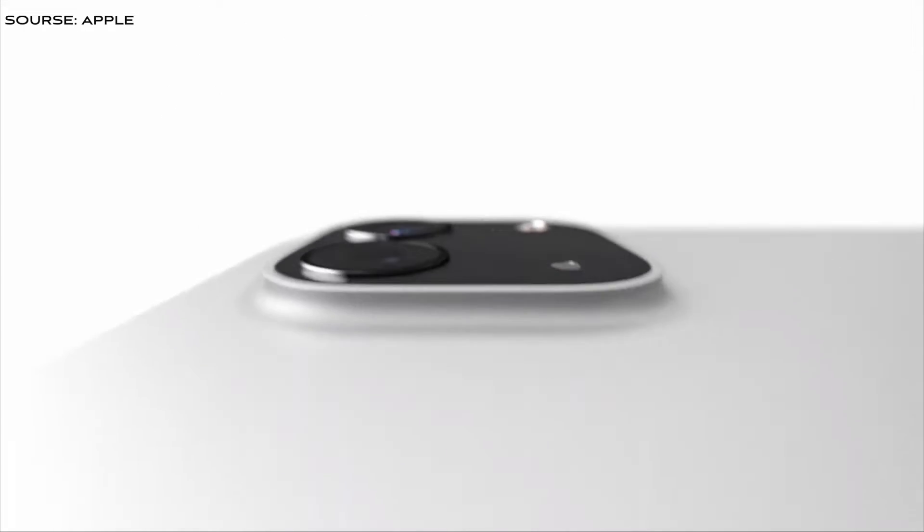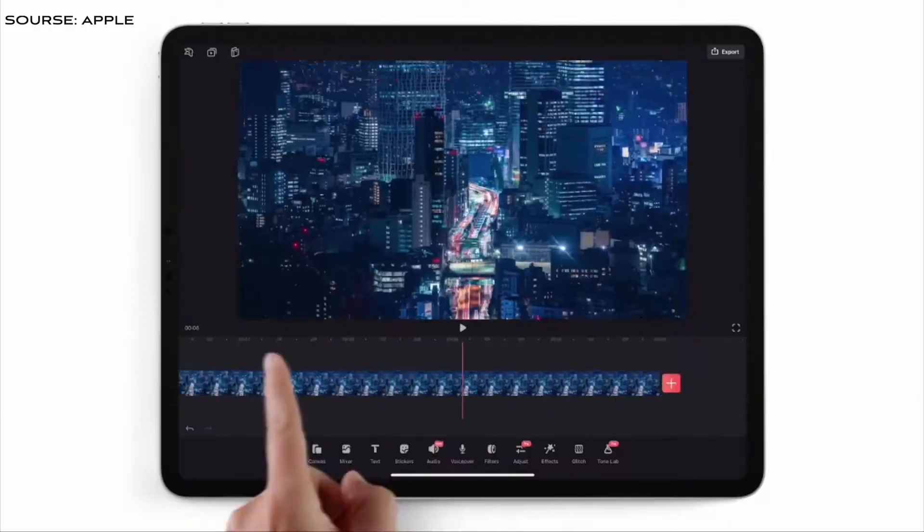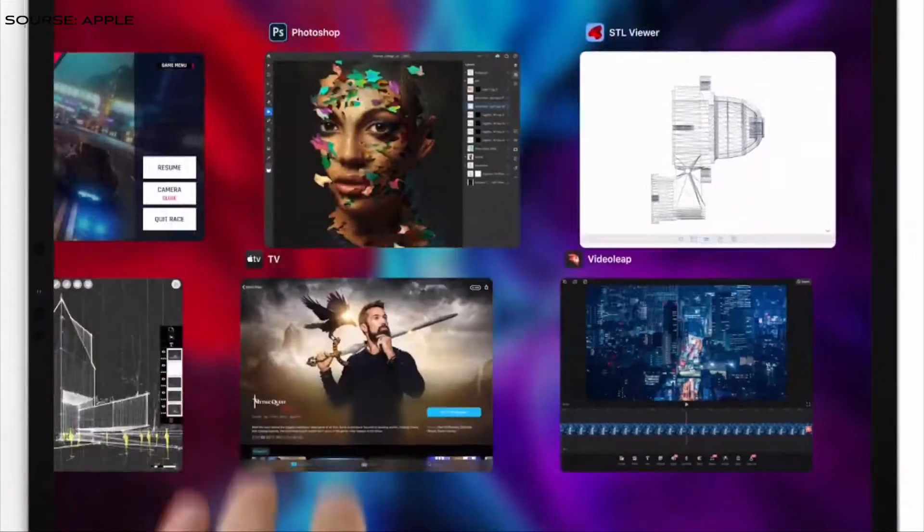Welcome back to my channel. Apple has finally released the most awaited iPad Pro 2020. Physically there is no change in the face, but internally there is a lot of change, and again performance has improved.